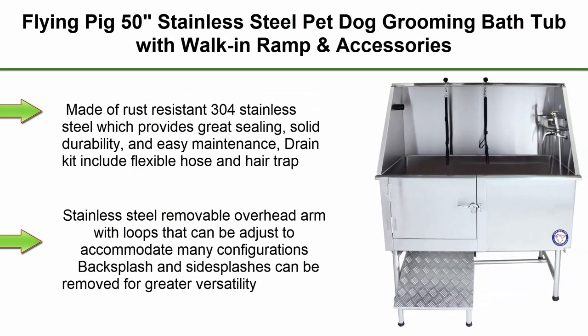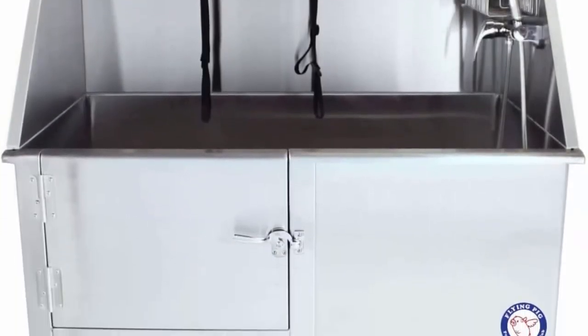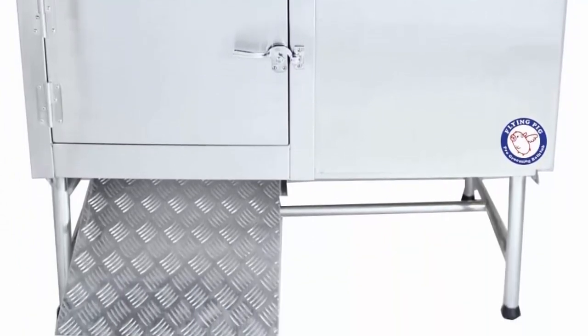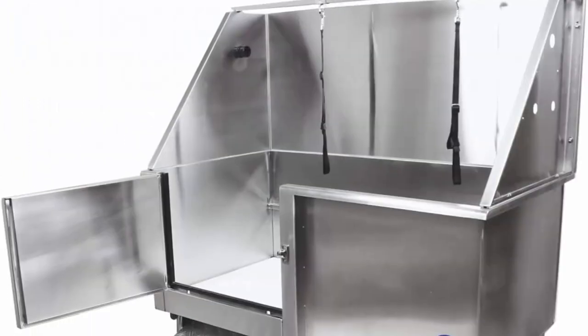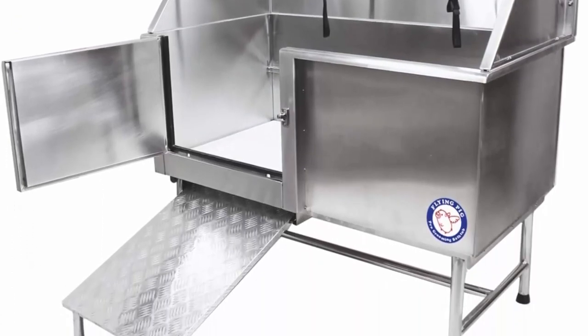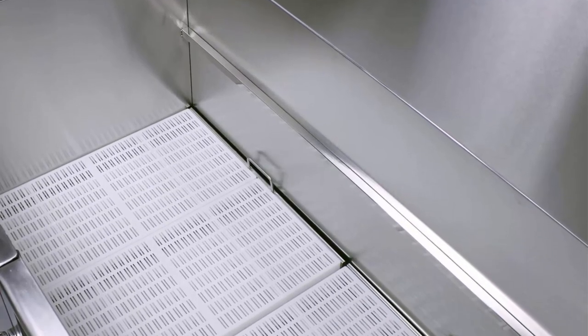Top 5. Flying Pig 50-Inches Stainless Steel Pet Dog Grooming Bathtub with Walk-in Ramp and Accessories, Left or Right Drain. Made of rust-resistant 304 stainless steel which provides great sealing, solid durability, and easy maintenance. Drain can include flexible hose and hair trap. Stainless steel removable overhead arm with loops that can be adjusted to accommodate many configurations. Backsplash and side splashes can be removed for greater versatility and feature waterproof seals when assembled for normal use.